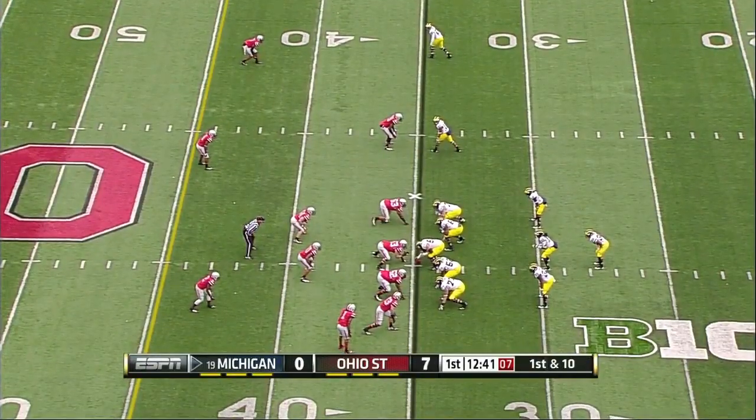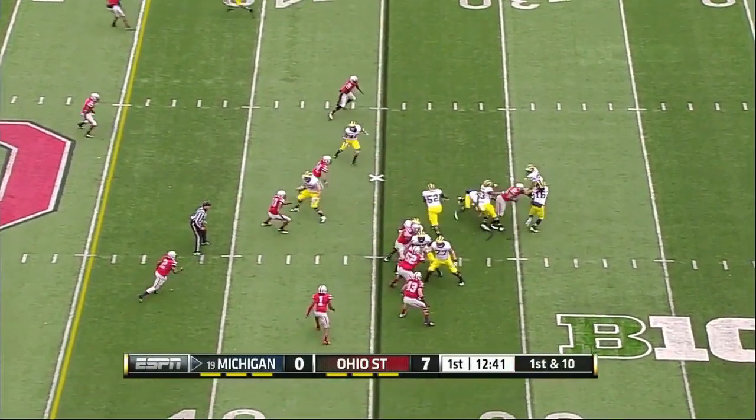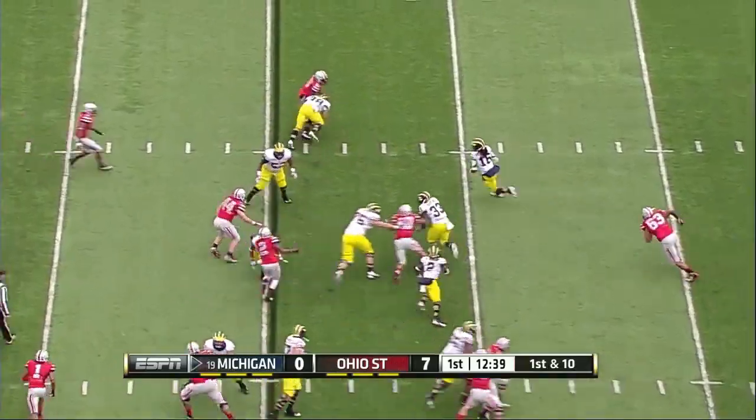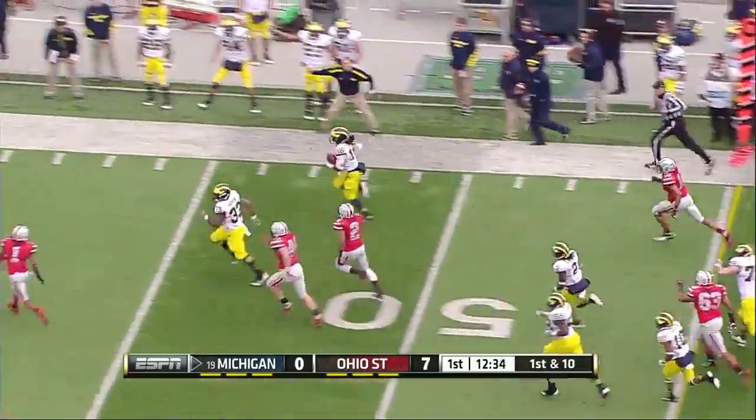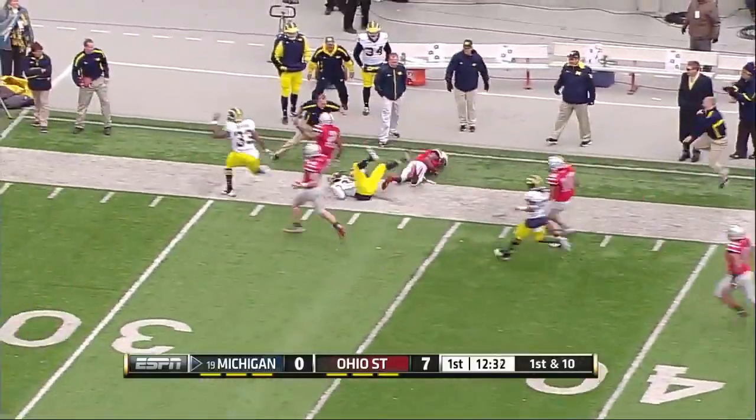At the very least the first snap, Thomas Rawls behind him, Robinson got away behind the line of scrimmage and takes off running, breaks another tackle. What a start for Michigan.